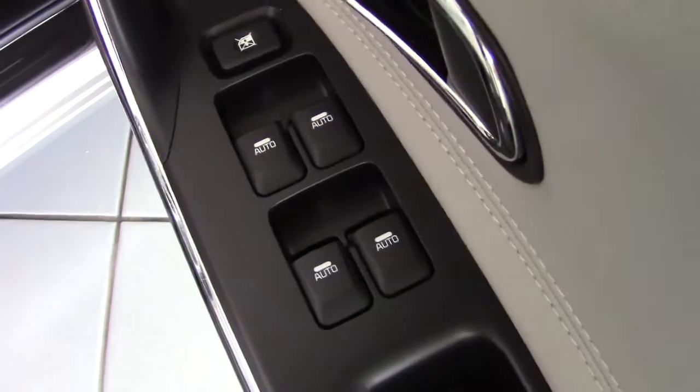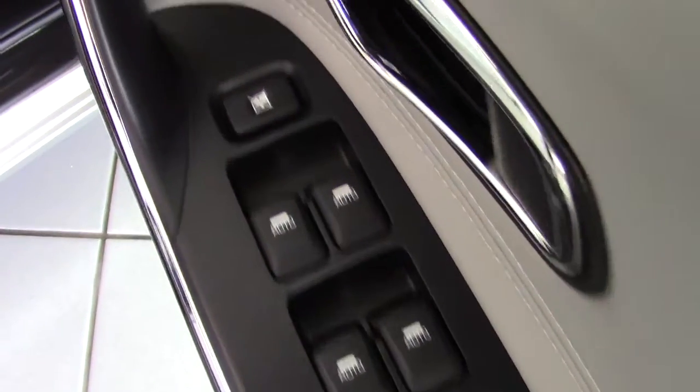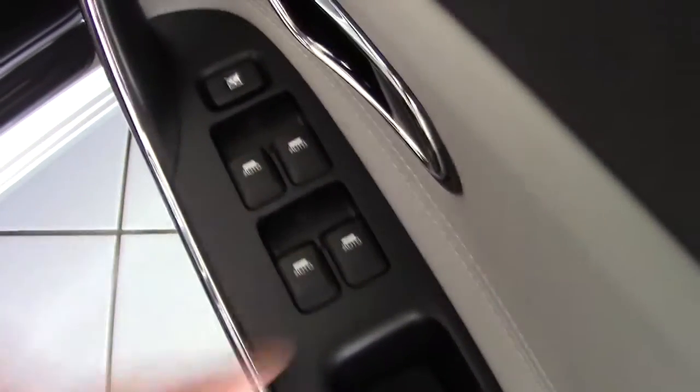Moving around to the driver's side — we've got the four electric window switches here with the window lock, and again they're all auto one-shot up and down.